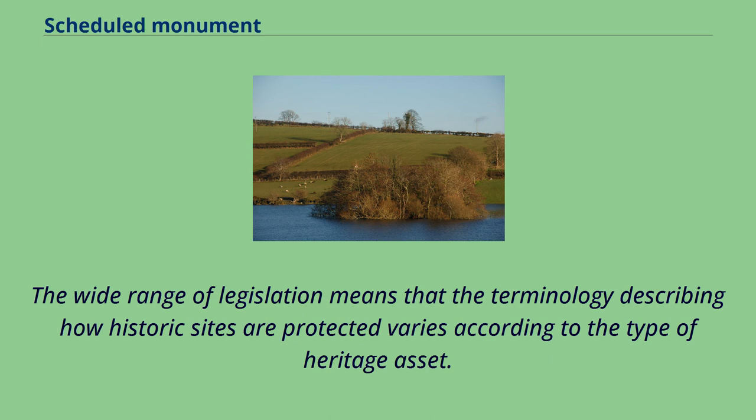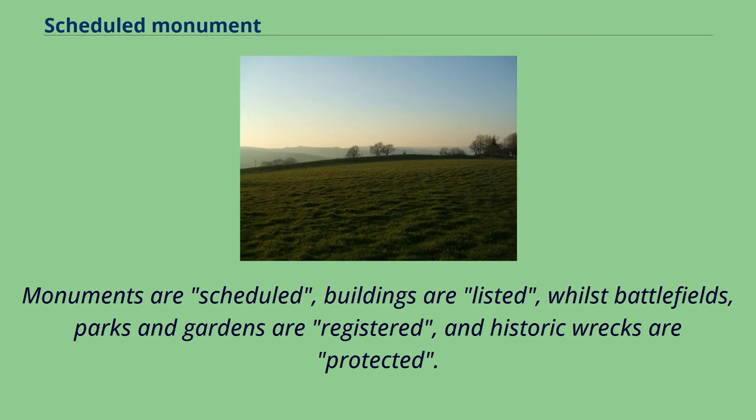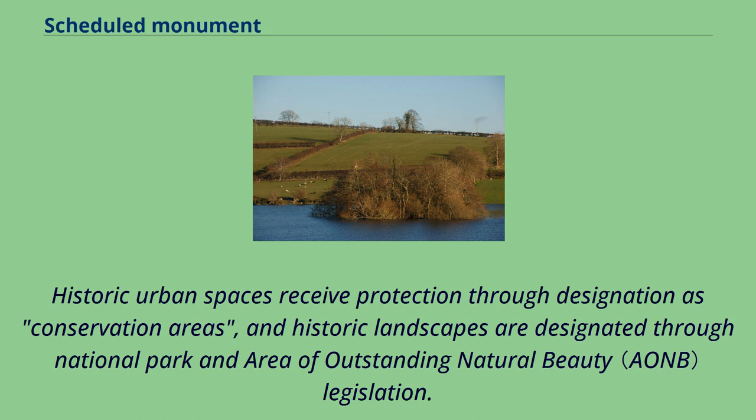The wide range of legislation means that the terminology describing how historic sites are protected varies according to the type of heritage asset. Monuments are scheduled, buildings are listed, whilst battlefields, parks and gardens are registered, and historic wrecks are protected. Historic urban spaces receive protection through designation as conservation areas, and historic landscapes are designated through national park and area of outstanding natural beauty legislation.